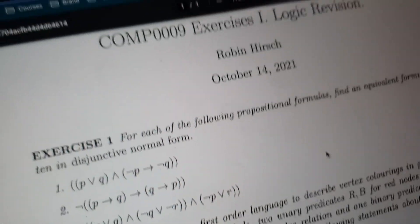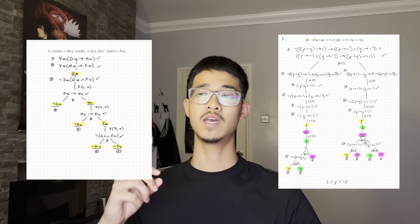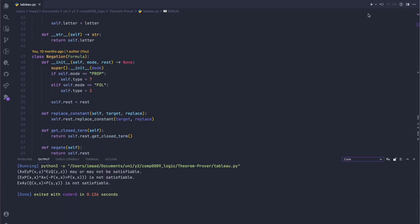So these are the modules that we had. First of all, logic. This module was a bit long and pretty difficult as well. It was basically theory of computation from year one on steroids. There was also one coursework that we needed to do for this module, which was the theorem prover. It was basically doing tableaux for first-order and propositional logic, and we coded that in Python, but it only counted for 10%.